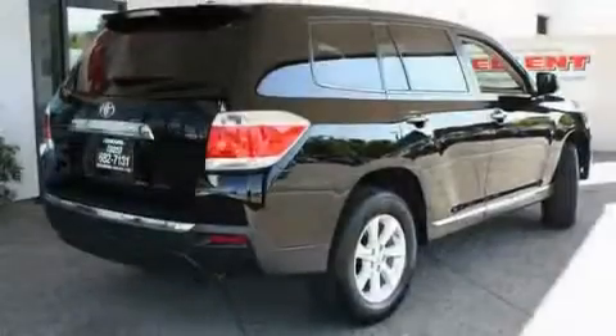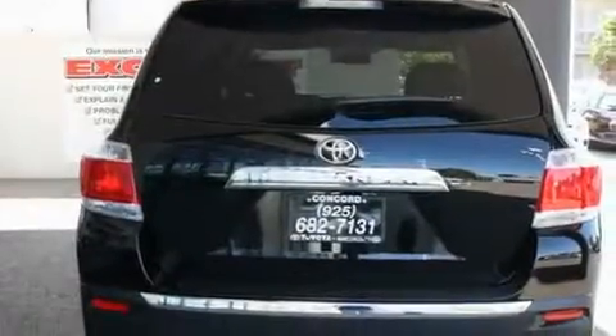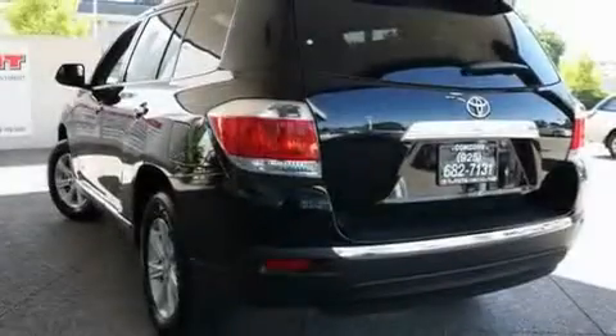Its top features include air vents for rear-seated passengers, cruise control, an auto-dimming rear-view mirror, a CD player, a passenger-side vanity mirror, a traction control system, an anti-lock braking system, side impact airbags, a rear window defroster, and folding rear seats.